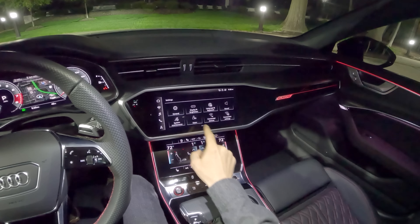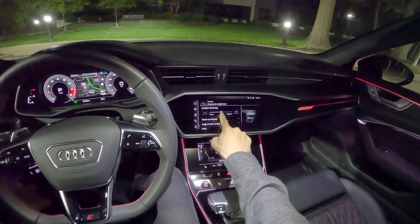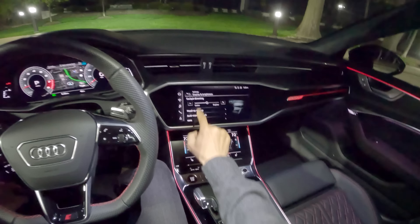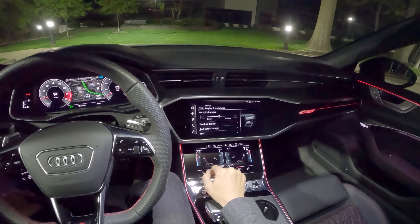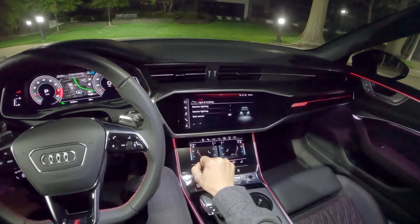Let's go into our settings — you can control your display and brightness right there, but you have to go through a couple of menus to do it. There's no quick switch or quick menu that I've found. You can turn on the head-up display and change the brightness of that as well. Then if you go into vehicle, you can select your ambient lighting.